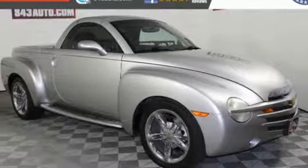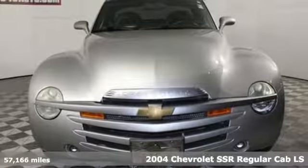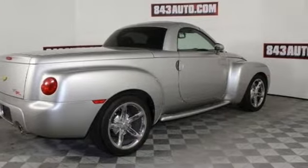Here's a 2004 Chevrolet SSR. It offers a retro attitude with muscle car performance and roadster fun. And with features like these, every drive is a pleasure.